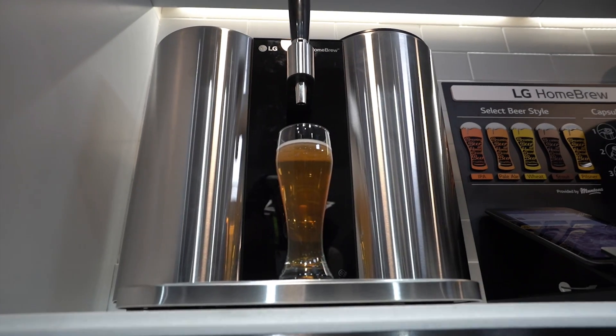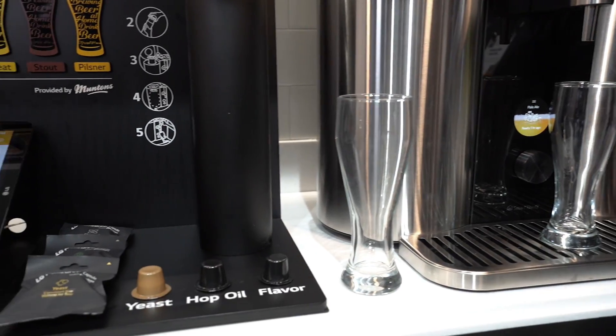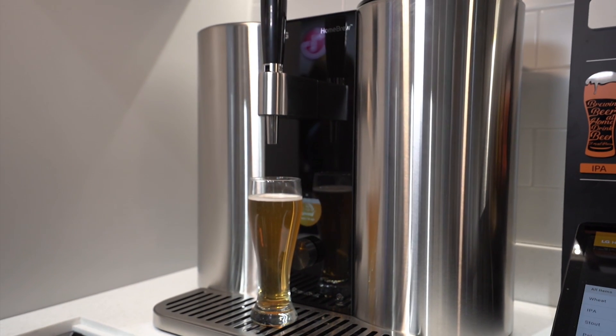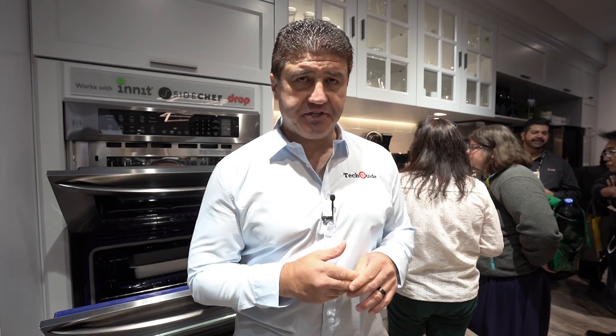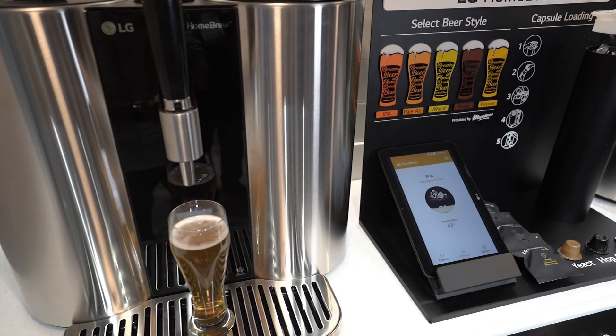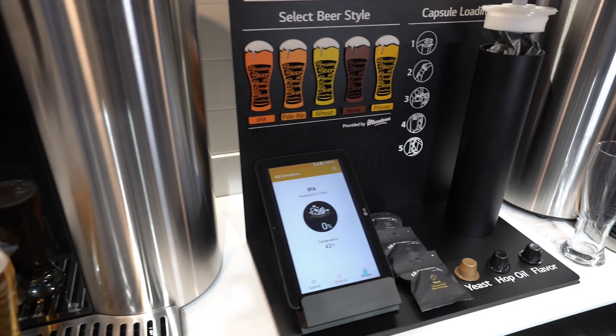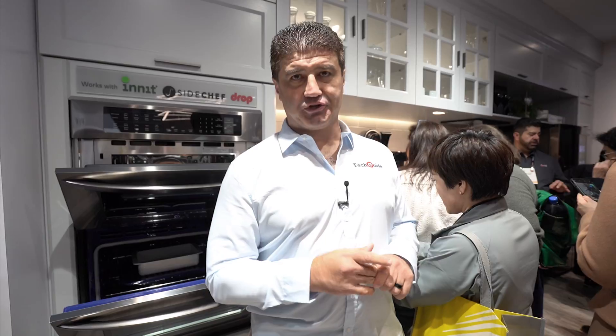If you're into beer, LG has the product for you — it's called the HomeBrew. It's essentially the Nespresso of beer makers: a capsule-based system where you choose from up to five different flavors, set up the system, and two weeks later you've got cold brew coming straight out of the tap. There's virtually no skill involved, and when you're done it's self-cleaning, using steam to clean itself — a major advantage over traditional homebrewing. Keep an eye out for it later this year.